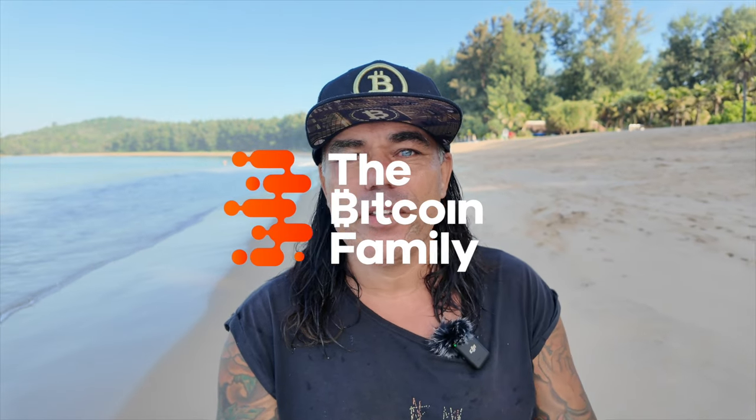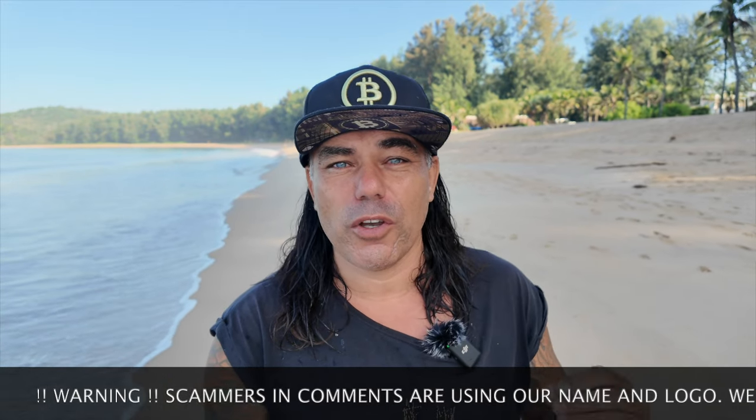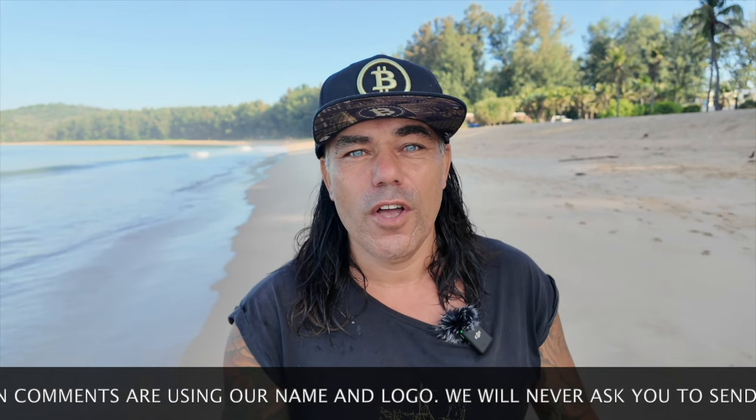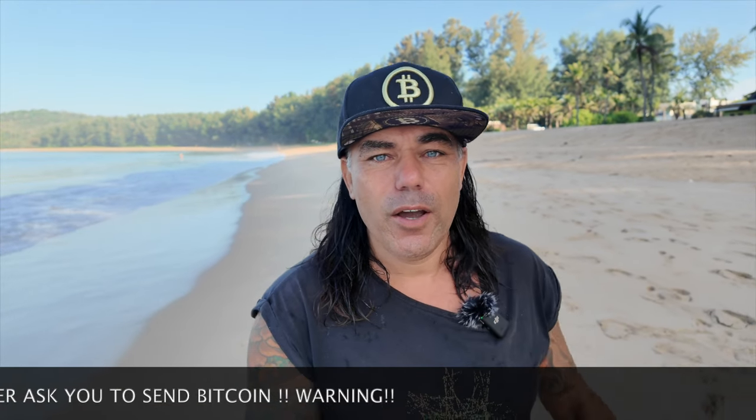Good morning, good afternoon, good evening guys, wherever you are in this beautiful world. Welcome to the Bitcoin Family channel. For the newcomers, my name is Didi. Today again: four amazing Bitcoin charts, a beautiful trading tip, some live advice, a travel tip, and talking about the news. A cool video walking on the beach here in Phuket, Thailand.